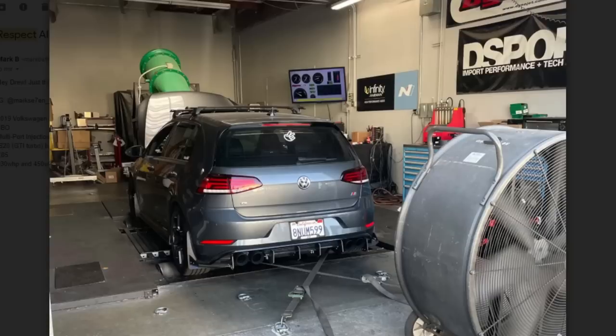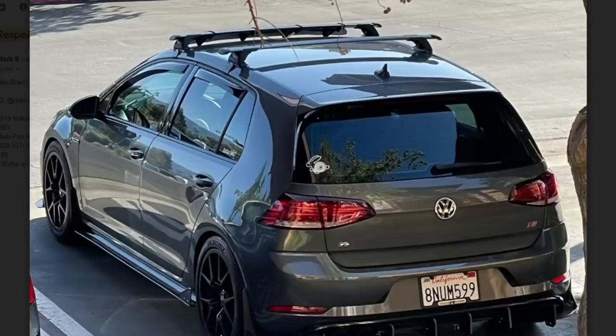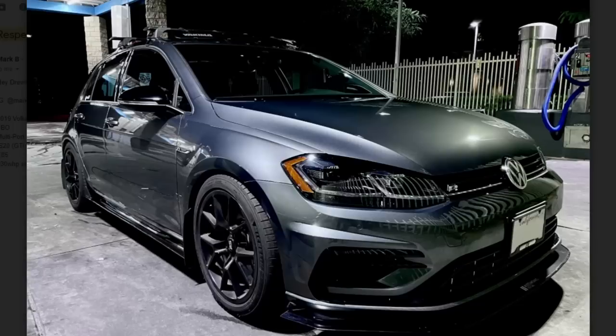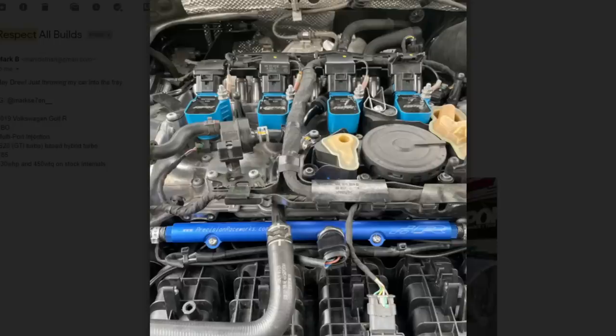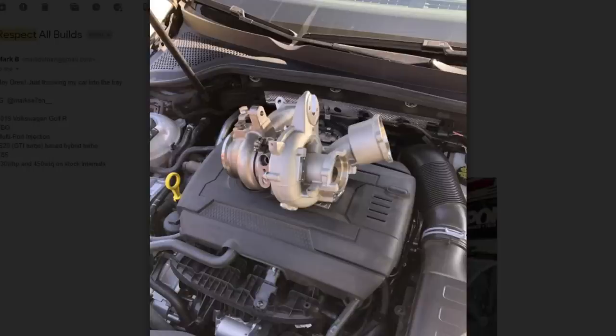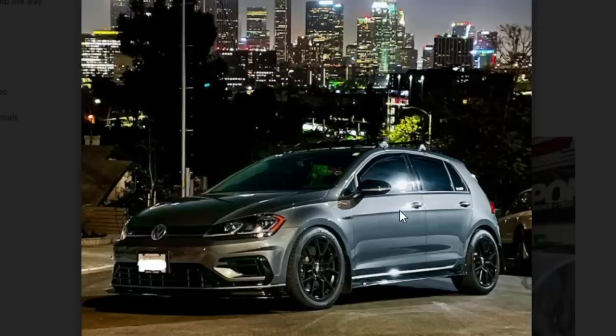I'm not a huge fan of these Golfs, but this one is full bolt-on multi-port injection IS20 GTI turbo-based hybrid turbo on E85, and it's making 530 wheel horsepower and 450 wheel torque. I might not like how the car looks — it looks a little basic in my book — but I'm a man of horsepower. 530 horsepower on a little egg? Sign me up. It just looks like a soccer mom car, kind of.